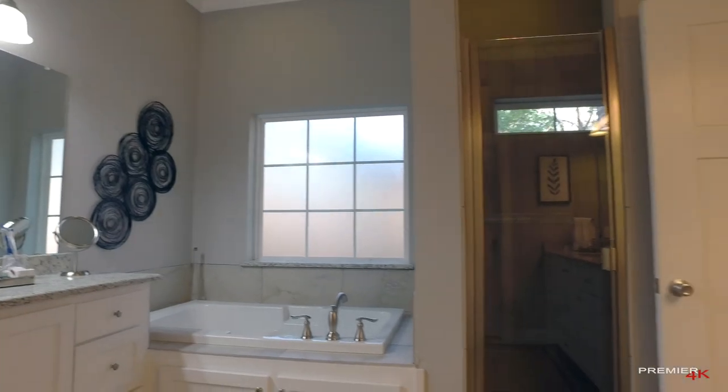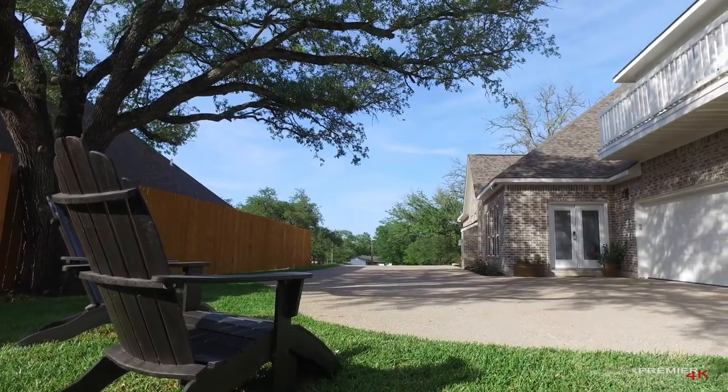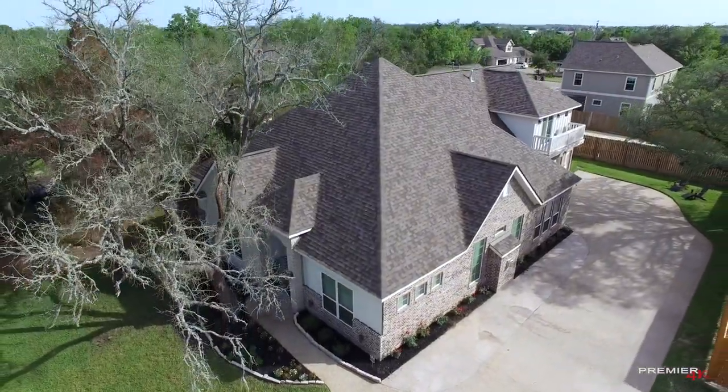With its abundance of comfort features, premium location, and clean, welcoming appearance, the Hereford House is the essence of Southern hospitality and will help make your stay in College Station, Texas, the subject of family memories for years to come.